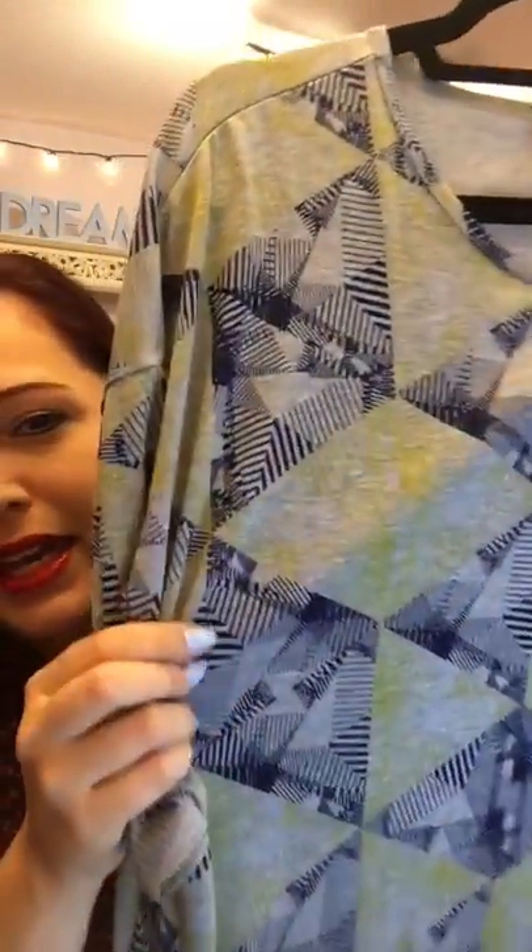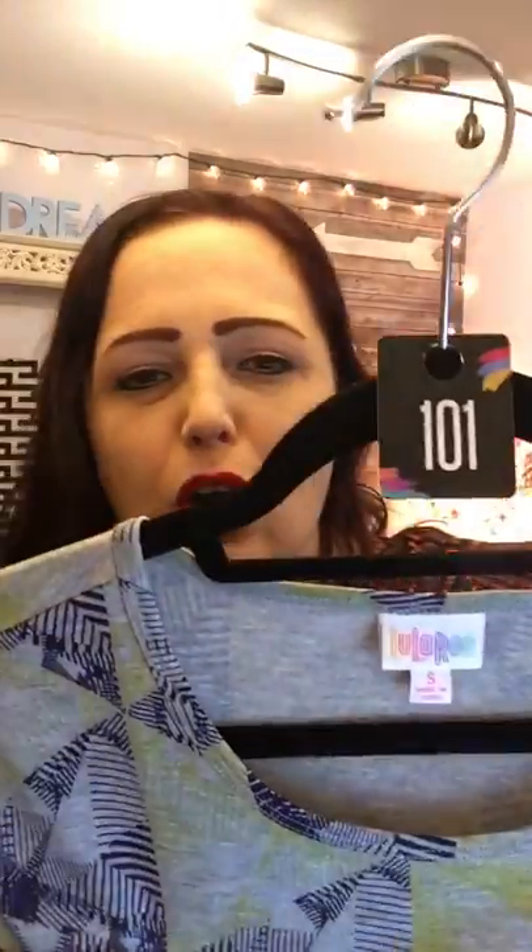The last one in this video is number 101 — a size small in gray and navy blue with little pops of yellow. So comfortable and perfect for year-round wear. Stay tuned for the second video, which will cover sizes medium through 3X.